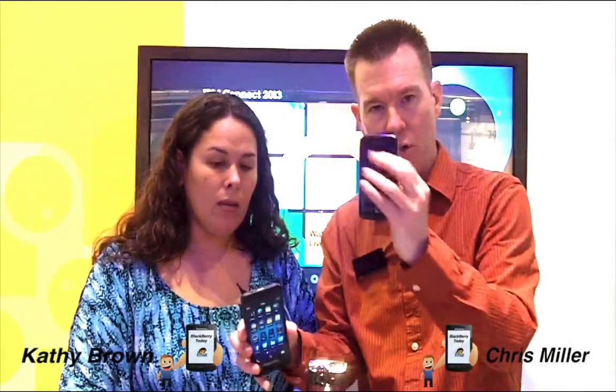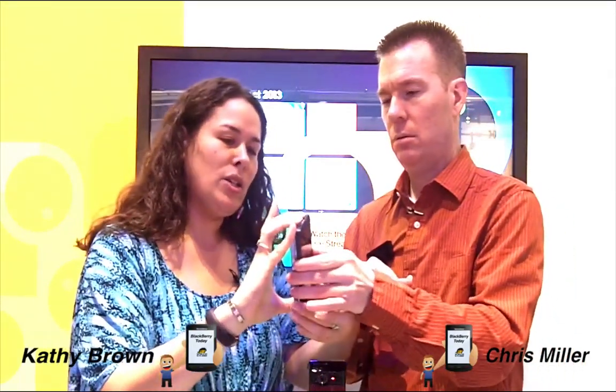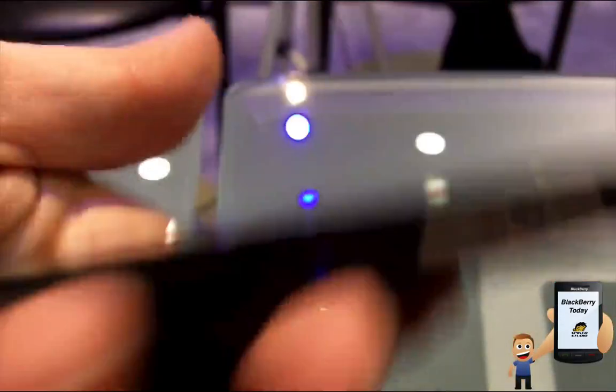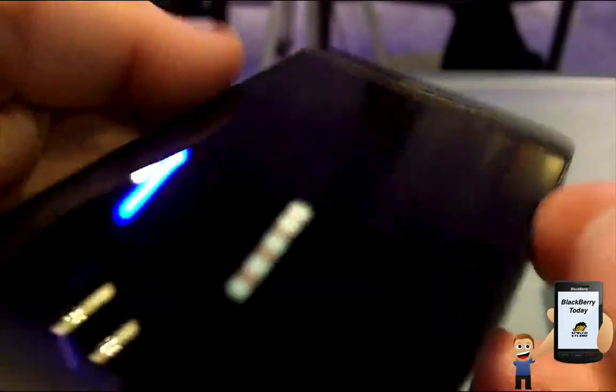Let's do a size comparison: old Torch 2 touchscreen next to the new BB10 device — there's your size difference. The BB10 is about wider. In terms of physical design: port on the top, power button on the side, volume rockers on the side, lock button, and charging on the bottom as expected. Well-designed, nice weight without being heavy, comfortable to hold.